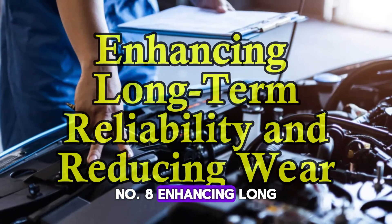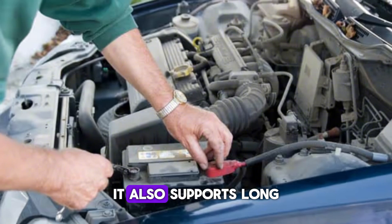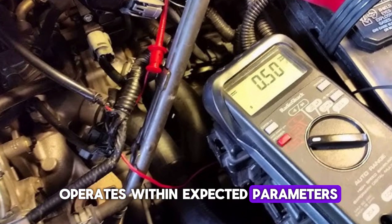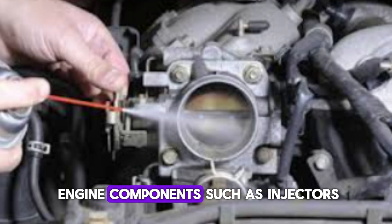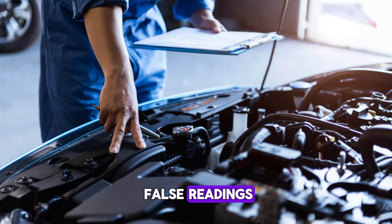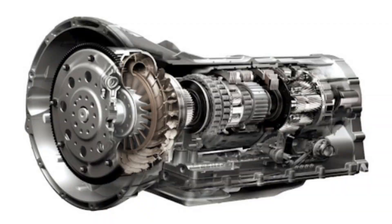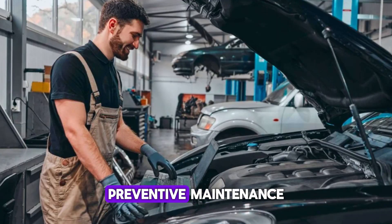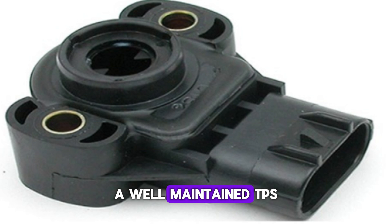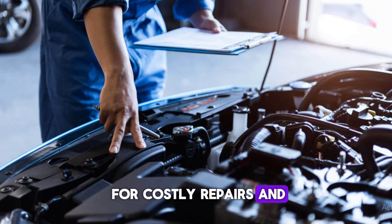Number 8: Enhancing long-term reliability and reducing wear. Resetting the TPS doesn't just offer immediate benefits — it also supports long-term engine health. Proper calibration ensures that the ECU operates within expected parameters, reducing strain on engine components such as injectors, ignition coils, and the throttle body. It also prevents the engine from compensating for false readings, which could cause uneven wear. Over time, consistent operation helps preserve the engine and transmission. Frequent TPS checks and resets form part of good preventive maintenance, and this attention to detail can extend the life of the vehicle significantly. A well-maintained TPS contributes to overall system harmony, reducing the need for costly repairs and improving resale value.